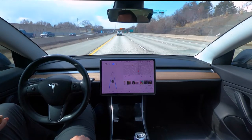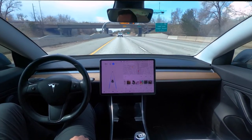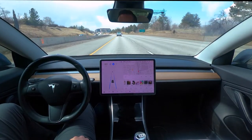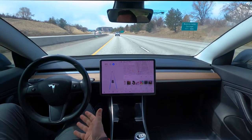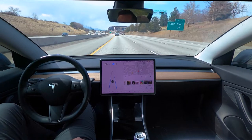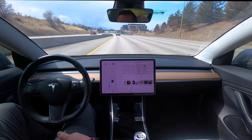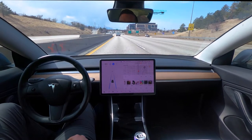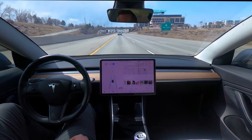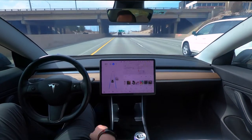Hey everybody, welcome back to another video. I wanted to do this video as one more drive video before the full self-drive beta button comes out. We're actually past the date that Elon said — the 10-day mark — which isn't a surprise. It's usually a little later than he expects, but I always like his optimism. I'm really looking forward to being able to test out the full self-drive beta in its full package, but I wanted to show some of the drives here so we could compare it.